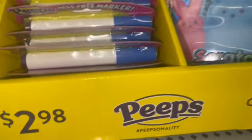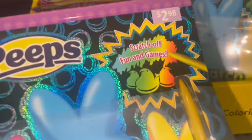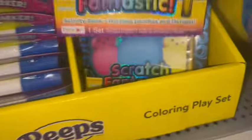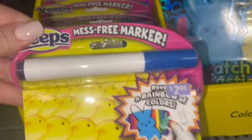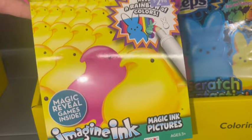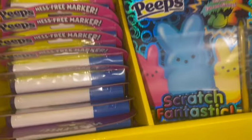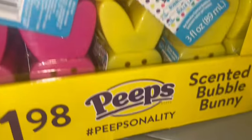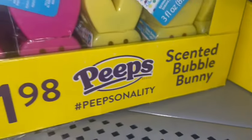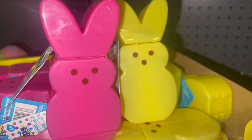Here are some more little activity sets. And then there's a mess-free marker set for $2.98 — these would be great just for little basket fillers. Then they have the scented bubble bunny for $1.98 each, with the pink and yellow Peeps bunnies.